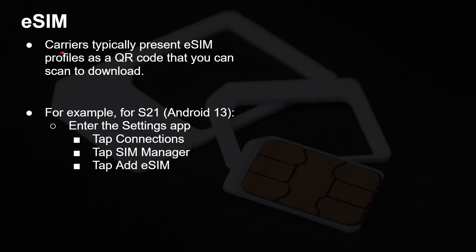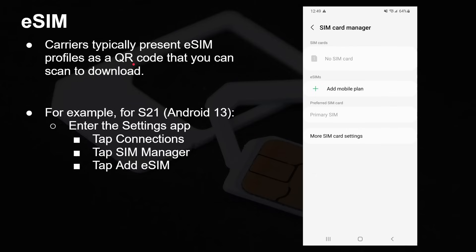Carriers typically present eSIM profiles as a QR code that you scan and download. For example, on the S21 you go into Settings, tap Connections, go to SIM Manager, and then there's an Add SIM option. Click on that, the camera opens up, and you scan in the QR code that you got from your carrier. This makes it very easy — you just scan a code and you're activated. You've got the new SIM card, and as I said, you can have multiple. You don't need physical cards.